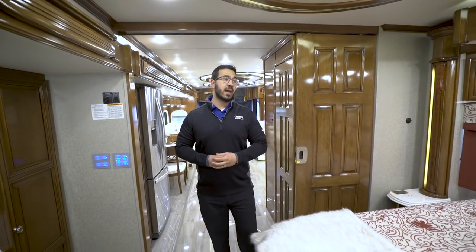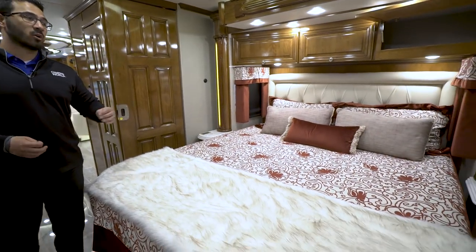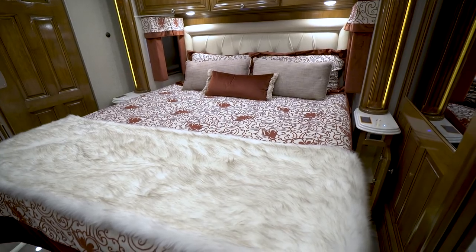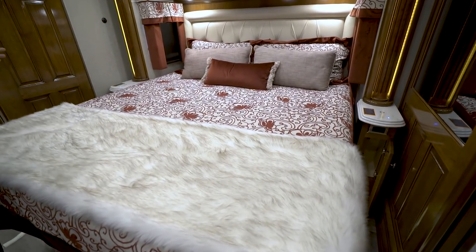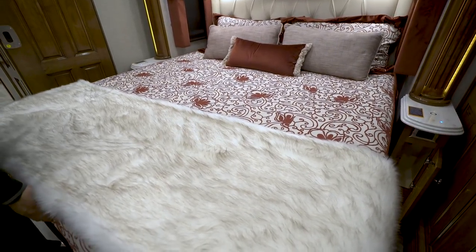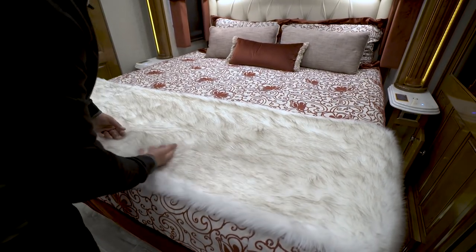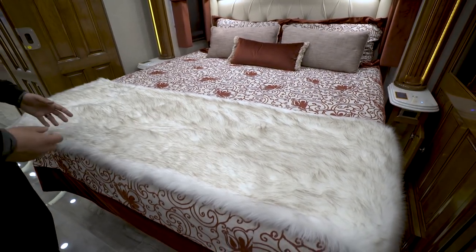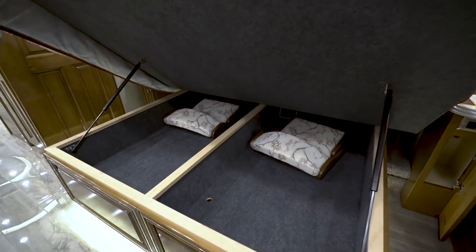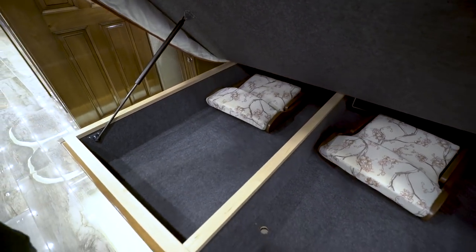Moving into the master bedroom, you have dual opposing slides, one of which contains the king bed. It's a Sleep Number bed so you can adjust comfort for each side. There are really nice threads and a fur accent at the foot of the bed that looks cool and is super soft. Open it up and you'll find the two foldable chairs stored underneath, with plenty of additional storage under the bed.